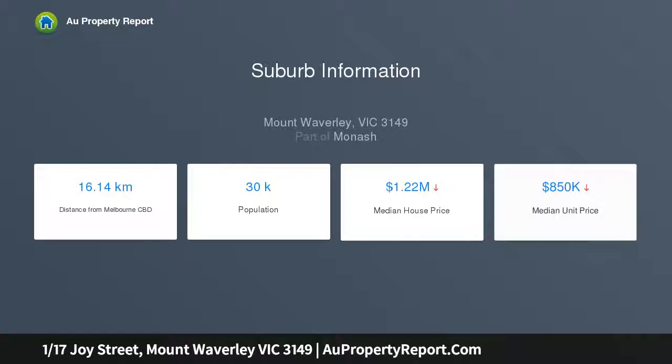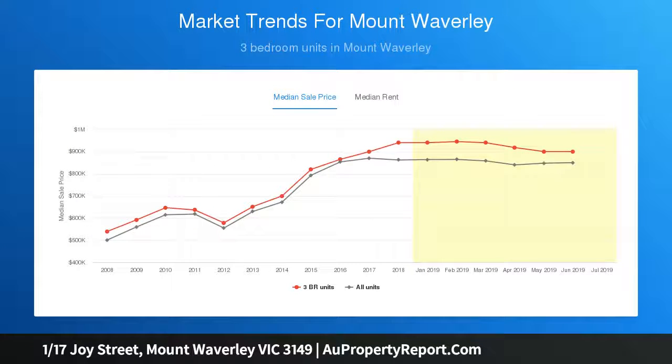Ideal for families, downsizers, and investors, it's set within the Mount Waverley Secondary College zone and Burwood East Primary School zone, whilst being moments to top private schools including Wesley College, PLC, and Huntingtower College.